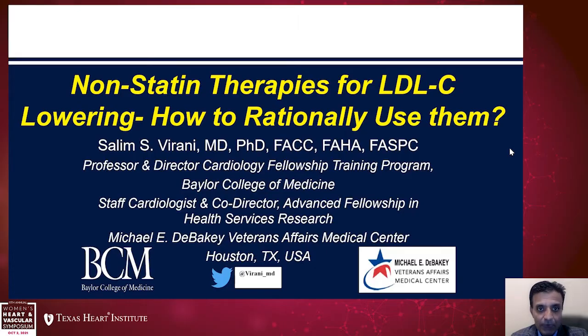Welcome, everyone, to the Texas Heart Institute Women's Symposium. It's my honor to present this topic in front of all of you, which is non-statin therapies for LDL cholesterol lowering. How do we rationally use them?